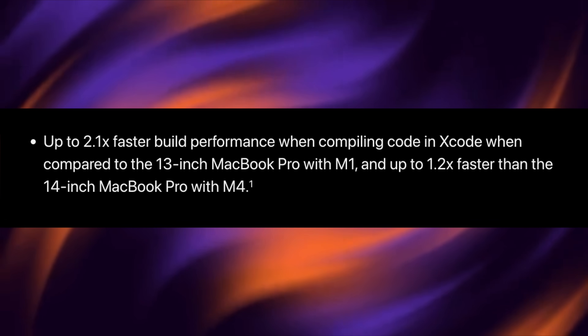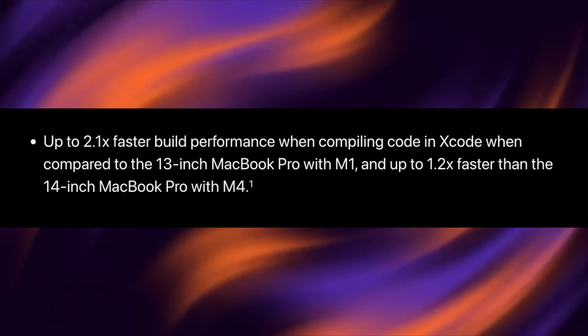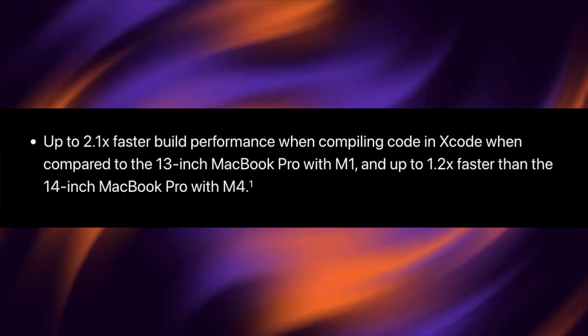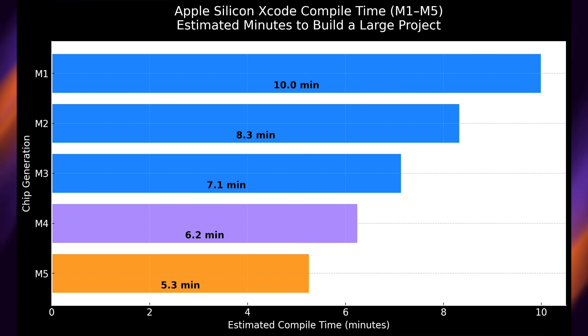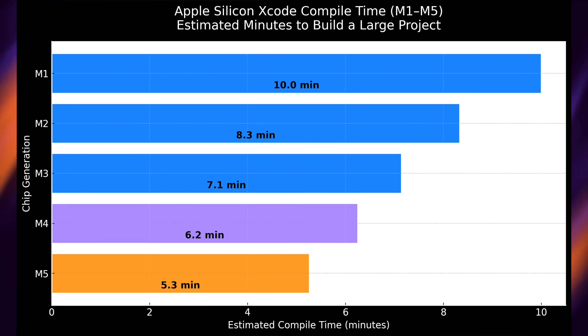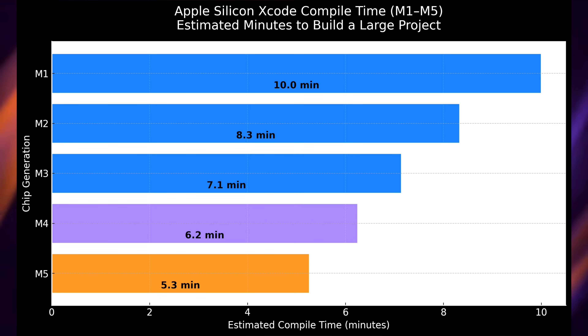Apple also made claims about Xcode. They say we're getting up to 2.1 times faster compiling in Xcode compared to the 13-inch MacBook Pro and 1.2 times faster than the 14-inch MacBook Pro. Looking at a chart, if you had a 10-minute project to compile on M1, the M5 would take about 5.3 minutes. I've factored in other variables like other apps running — the point is we're talking about half the compile time or potentially even less. This is a big upgrade even from M1 or M2.